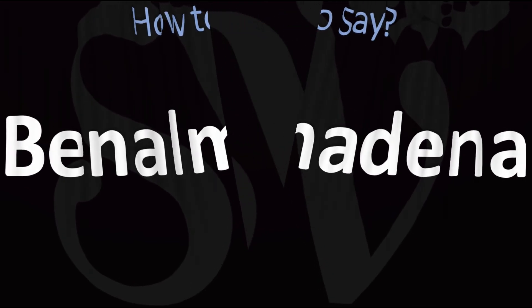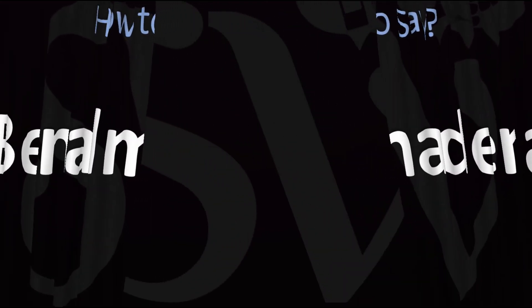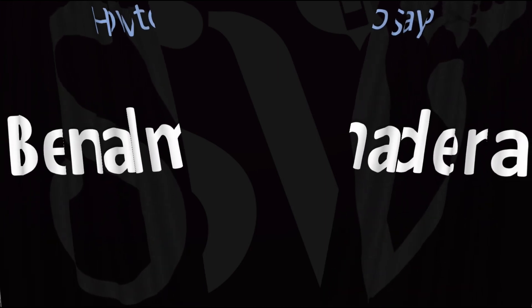And now you know. Here are more videos on how to pronounce more Spanish words and names whose pronunciations aren't exactly always obvious. I'll see you there to learn more.